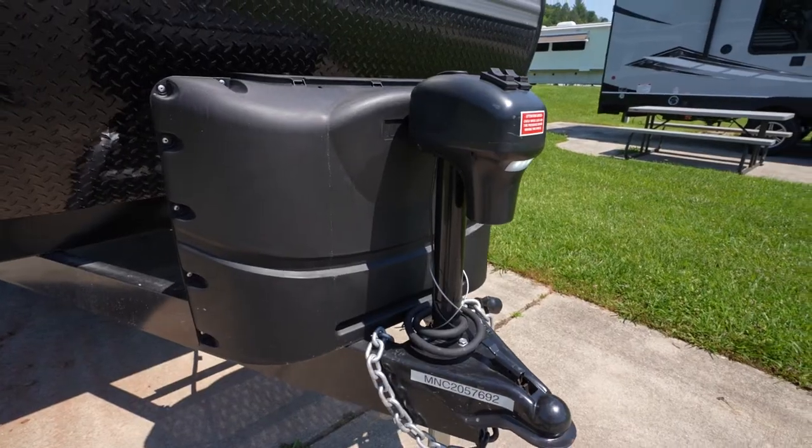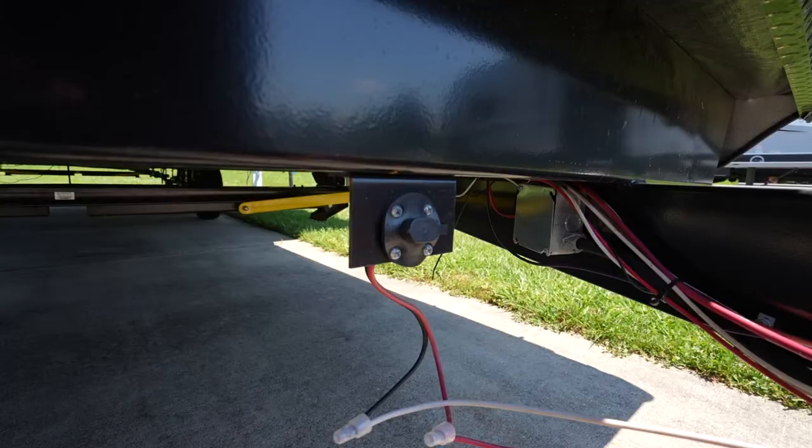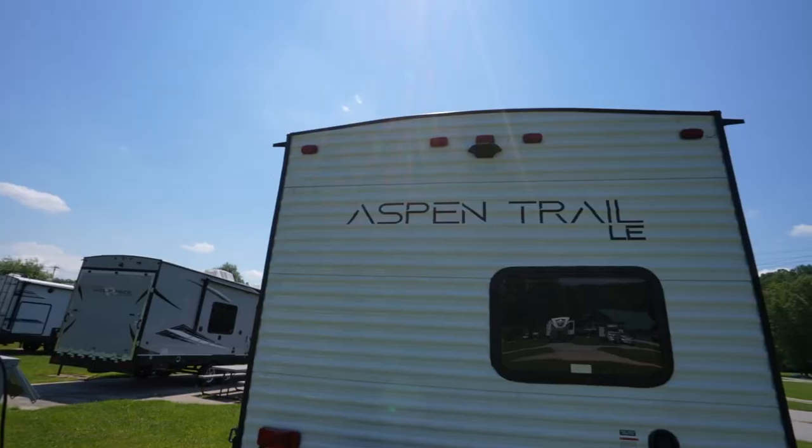You'll also find most of them will come with a power tongue jack — talk about handy. Other features to keep in mind: every Aspen Trail LE comes with solar power prep, a real battery saver, and backup camera prep. Backup cameras can be a real headache saver.